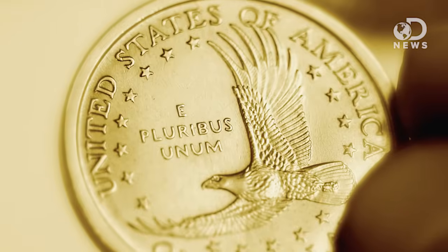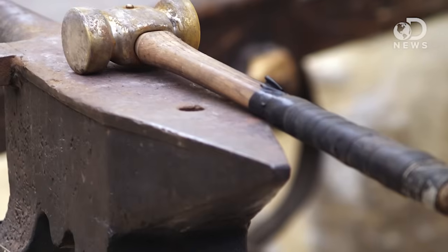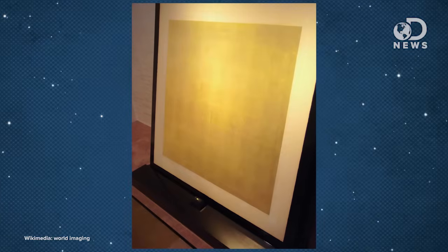But gold isn't just used to make coins and build governments. Gold resists corrosion, it's highly conductive, and it's highly malleable. If I took pure gold, a hammer and an anvil, I could probably make gold leaf. It would feel like cloth, but it would be gold.